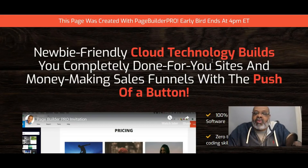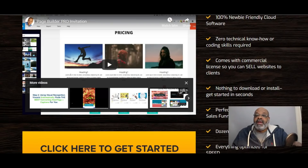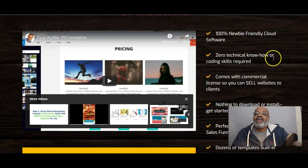Hey guys, what's up? Mark Rashad here coming to you from Southern California. Today's review video is about Page Builder Pro. Page Builder Pro is a cloud-based website builder for building your websites and money-making sales funnels, all created at the push of a button. Page Builder Pro is 100% newbie friendly, it's cloud-based, and there's no need to download anything.